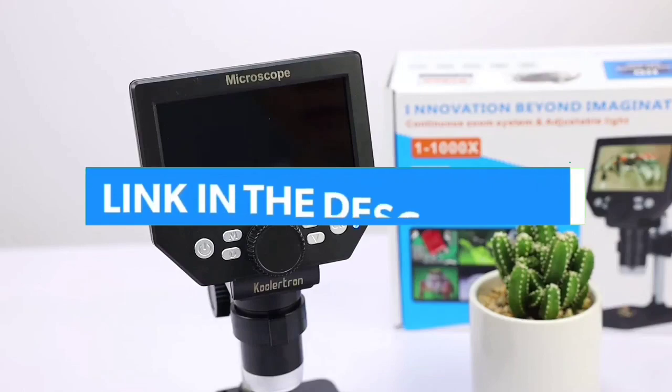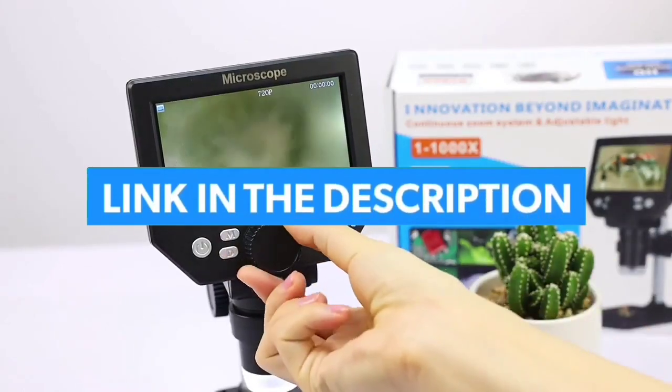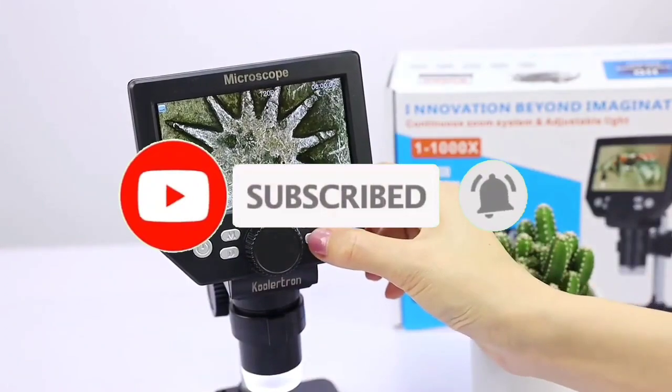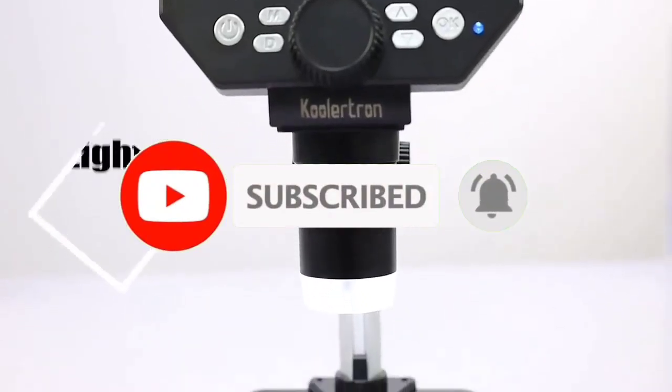For more information, I have put links of products in the description — make sure to check it out. Like the video, comment, don't forget to subscribe, and let's get started.